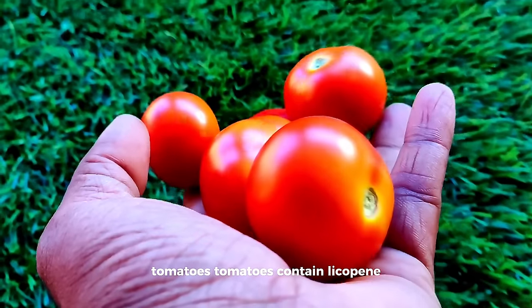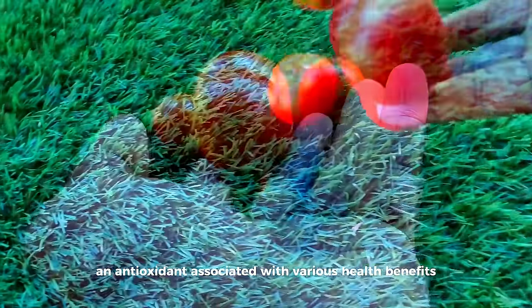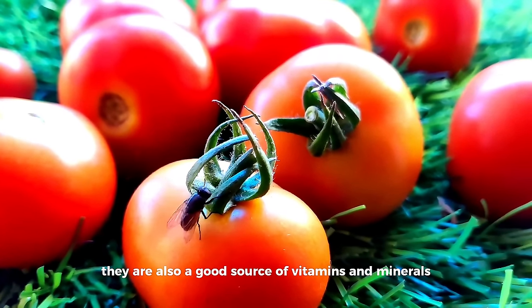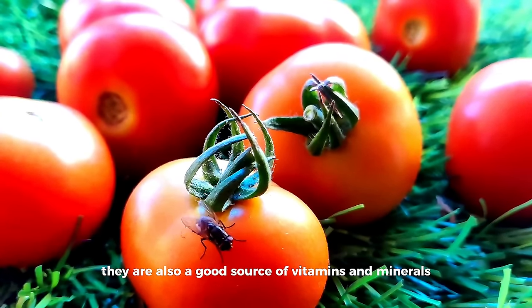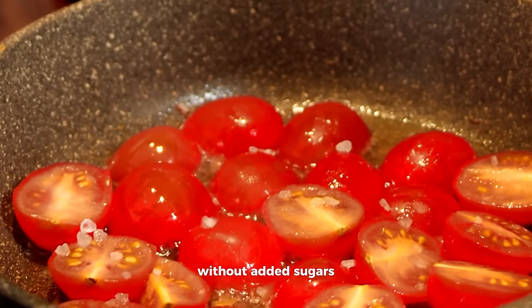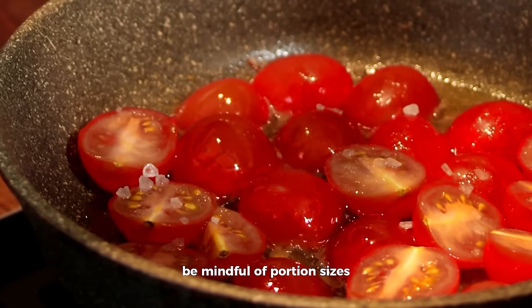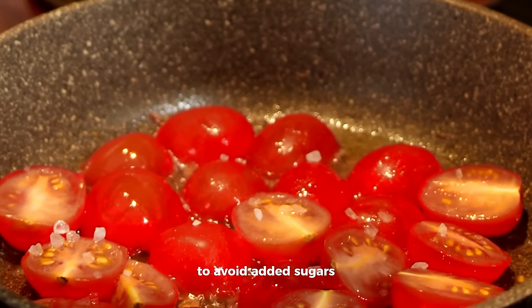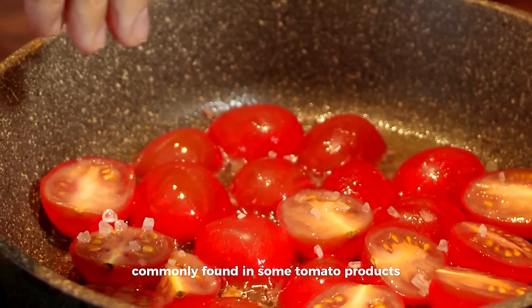Tomatoes contain lycopene, an antioxidant associated with various health benefits including heart health. They are also a good source of vitamins and minerals. Opt for fresh tomatoes or choose canned options without added sugars. Be mindful of portion sizes and opt for fresh or minimally processed tomatoes to avoid the added sugars commonly found in some tomato products.